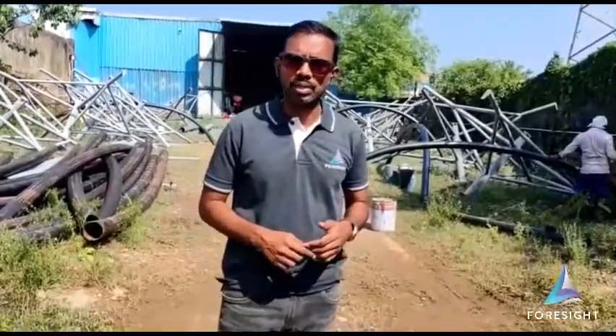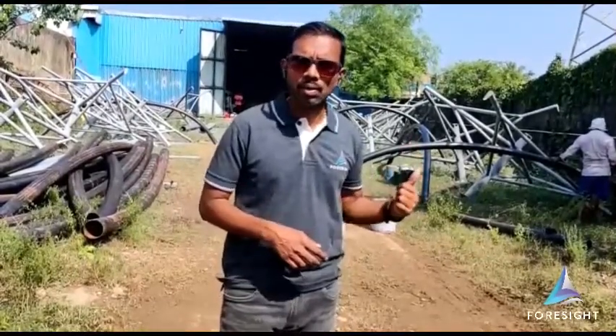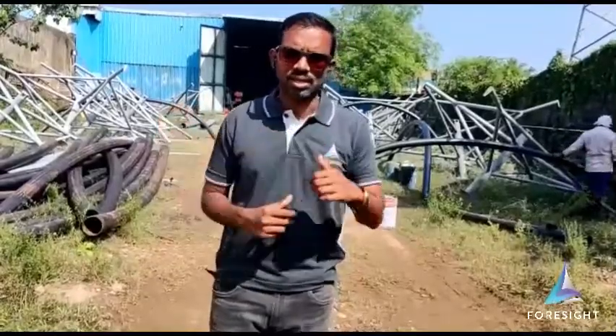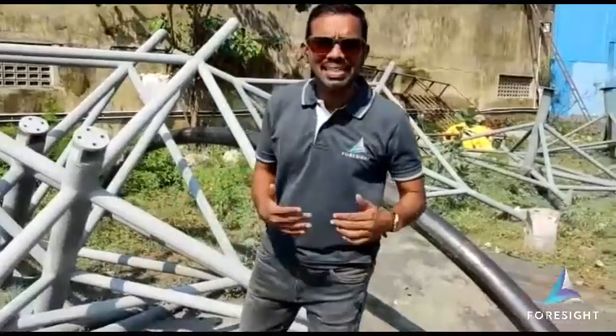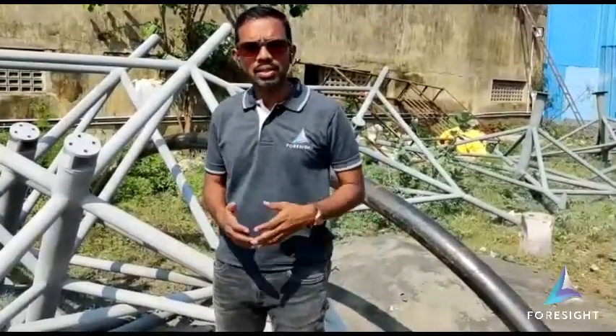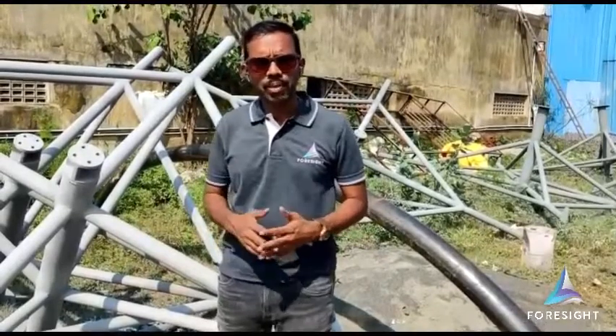My name is Sudhan, I am from Forsyte Groupings LLP. We design and fabricate tensile structures. At my background, you can see some steel structures. We have been selected by a central government contractor to design and fabricate umbrellas for their upcoming landscaping project.